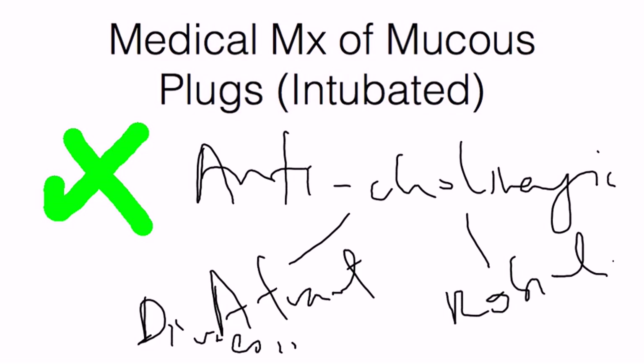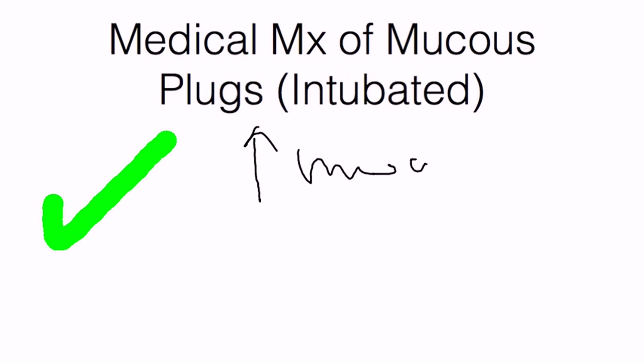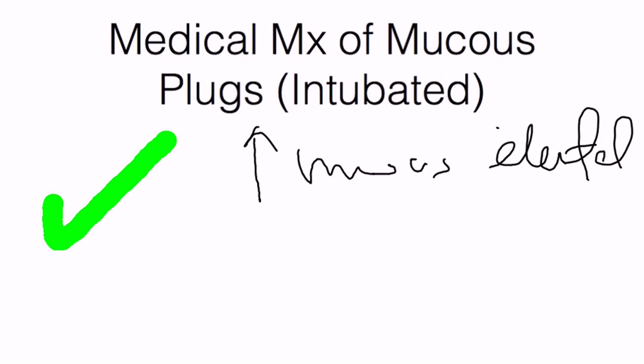Next, consider stopping sedatives, antitussives, and even analgesics, as these all reduce the strength of the cough reflex. To stimulate cough, intratracheal suctioning works well. It's also important to keep the side of the mucous plug elevated throughout the day as much as possible. While nursing may need to rotate the patient to avoid pressure sores, try to keep the mucous plug side elevated with a wedge pillow for at least two to three times as long, to utilize gravity to help remove the plug.